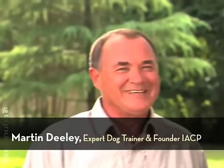Hi Martin. Hello Jim, good to be with you again. Now you are quite the sporting dog trainer, is that right? It's a passion, and I think it has to be a passion — it's something that you really love. I've been doing it for 35 years.